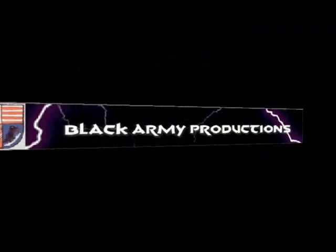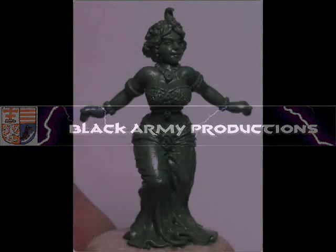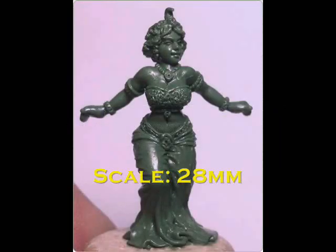At number 10, we have another new miniatures company — new to me anyway — this is Black Army Productions. They released several new figures this week, and one that particularly caught my eye was this one of Mata Hari, the famous World War I spy. A figure that is historical but may probably be of more use in a pulp scenario. A nicely sculpted green, and if this is the level of detail that Black Army promises in future, they're going to be another company to keep an eye on.